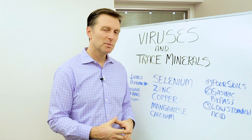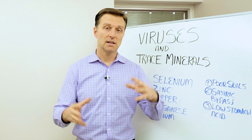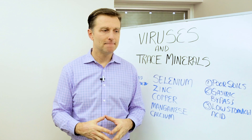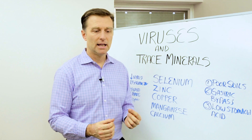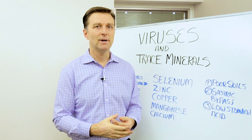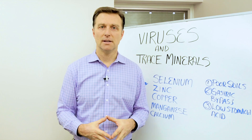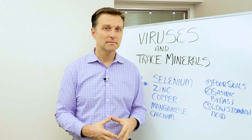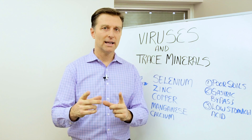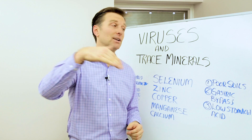These trace minerals are really important in many other aspects as well. Now, calcium is not a trace mineral — it's a regular mineral you need in larger amounts — but I want to bring it in here because I've been very successful with it: if a child has a fever that's viral-related and doesn't respond to antibiotics, giving the child calcium citrate or calcium magnesium can knock out a fever within 10 minutes. It's a really good thing to put that virus back in remission.